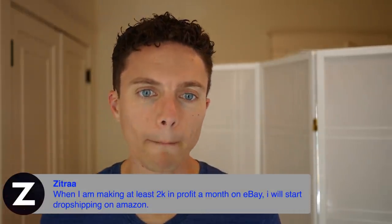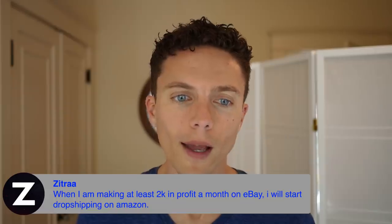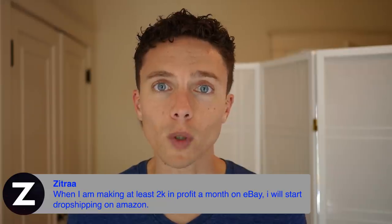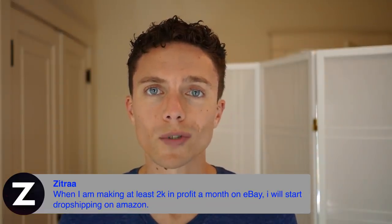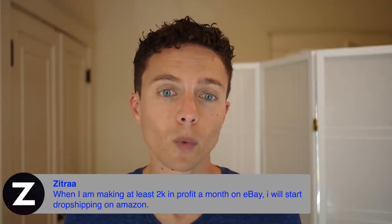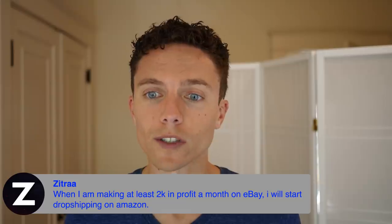Great idea from Zitra: when I'm making at least $2,000 in profit a month on eBay, I will start dropshipping on Amazon. That's a solid plan — multiple streams of income are awesome. It's a really smart idea to diversify, but don't try to do two or three at once, especially when you haven't mastered one of them. Master eBay first, then transition over to Amazon.